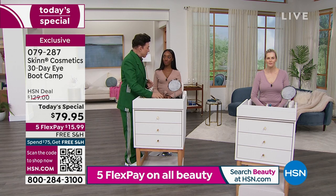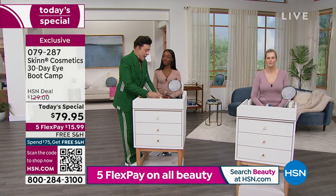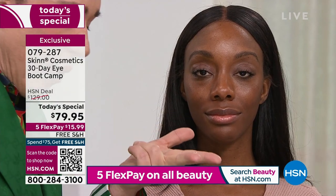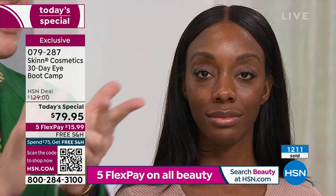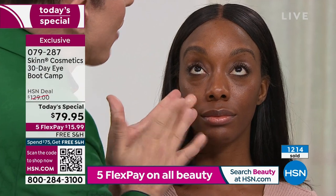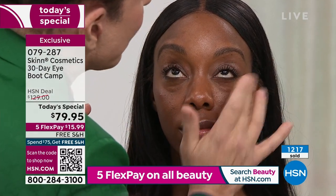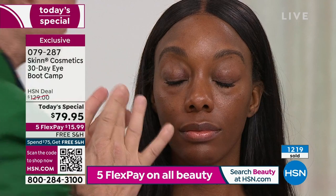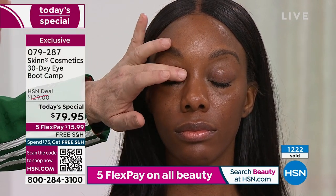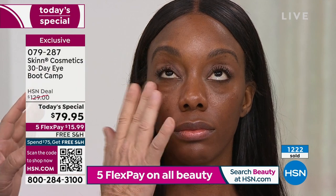I'd rather use real ingredients than pretend ones — those things that temporarily fill and give you weird skin you can't use makeup over. I'd rather use real ingredients to get me further. Now I'm going to use the AM serum — again, we're not going to push down a full pump. You're going to tap, tap, tap, tap, and you get one perfect drop. That's all you need for both eyes. Apply it all the way around the eye area, underneath, the whole lid.